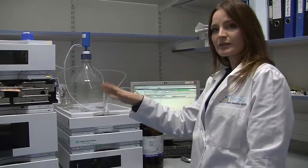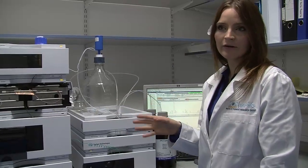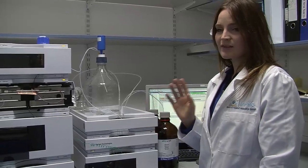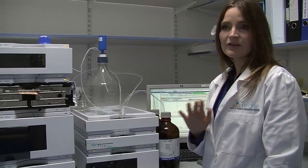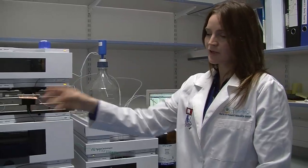We have two of these machines — one dedicated to each method — because you need two methods in order to identify the third carotenoid, mesozeaxanthin, because it's so like zeaxanthin in structure that it's almost impossible to separate without a particular type of chemistry, which this second machine has set up on it.